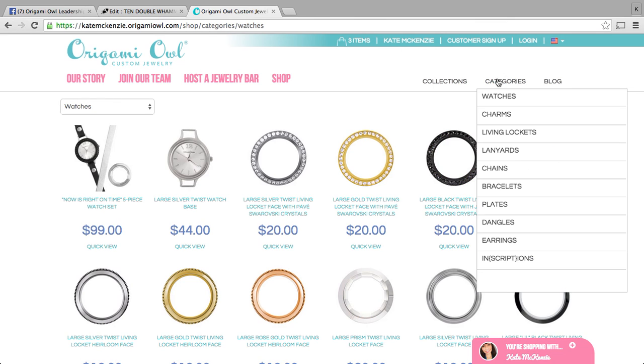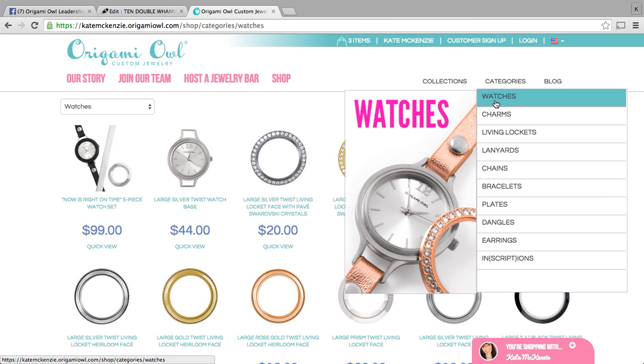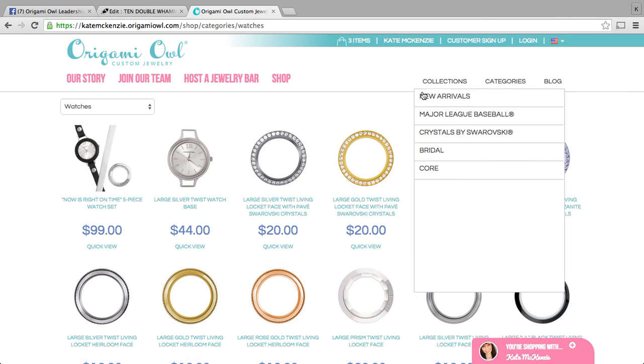You can come to categories and watches. Look how pretty that rose gold is with the silver base and the rose gold base — gorgeous. Let us know if you have any questions. Happy shopping everyone and happy fall.